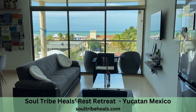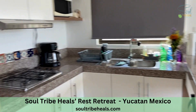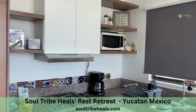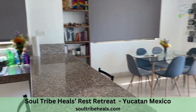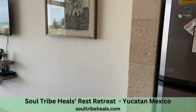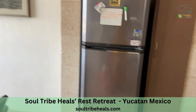Wow, look at this view! You have a kitchen with everything you need to have a delicious, wonderful breakfast, lunch, dinner, or snack. Fully equipped, with your refrigerator right here and lots of storage for food and other goodies.